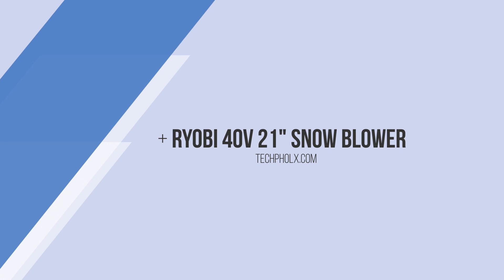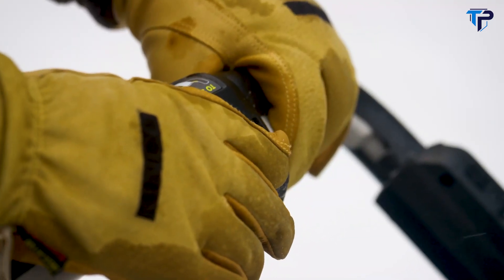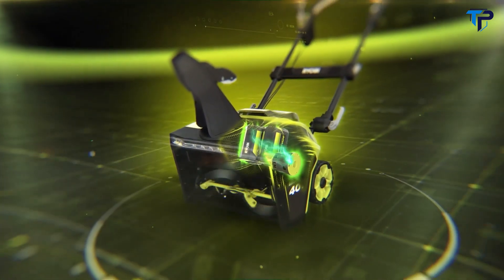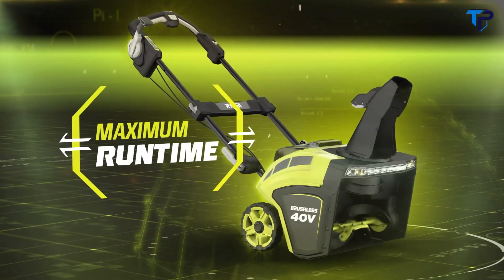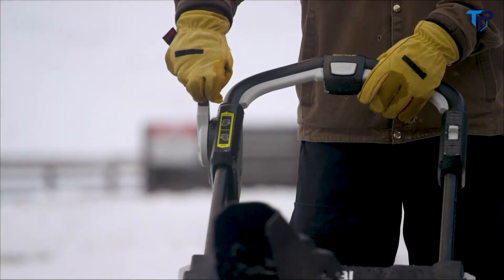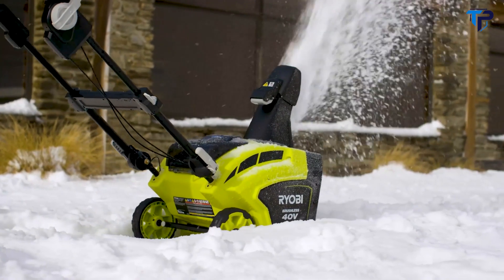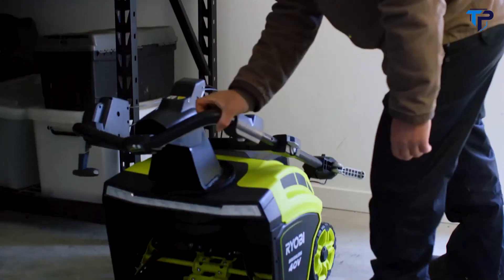The RYOBI 40-volt 21-inch snow blower gets started fast with just the push of a button. Two 40-volt 5-amp batteries fuel the brushless motor to drive the auger with maximum power and run time — a great alternative to gas. The unrelenting torque cuts through 13 inches of snow with ease. Adjust the 180-degree directional chute for precise removal of snow with up to 35 feet of clearing distance.